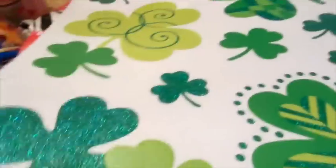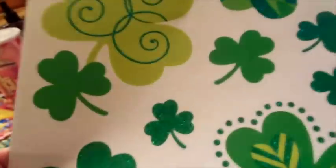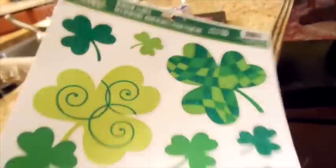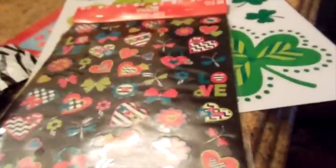I can't believe St. Patrick's Day is already here — the stuff is already out! I got these window clings for our patio door window. I was going to go all out and get a leprechaun and then I thought, oh yeah.